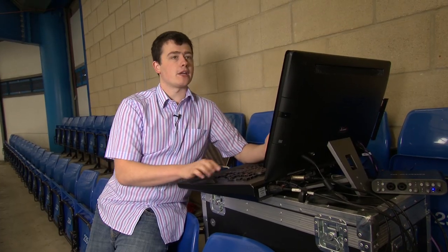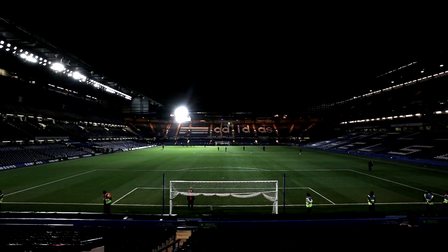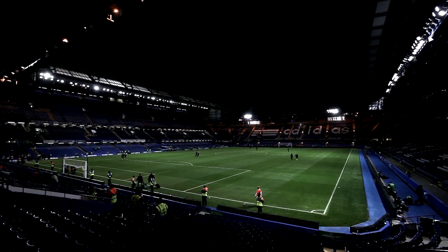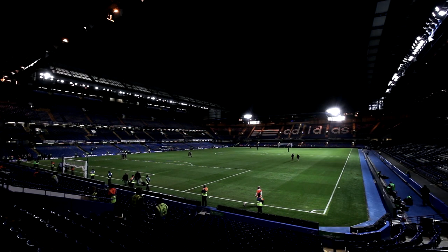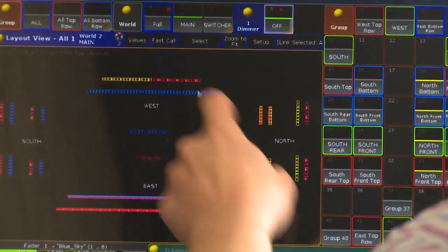We can very easily and quickly grab fixtures and put some lights up, grab some more and run an effect across them, select any fixture in the rig individually, and again quickly and easily make it do anything very quickly.